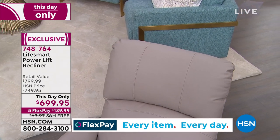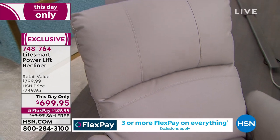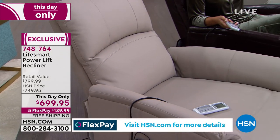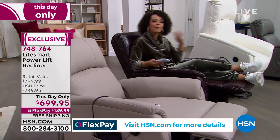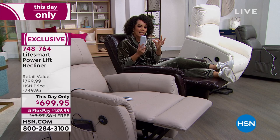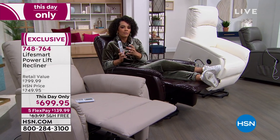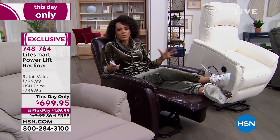Right now as I'm talking to you I'm getting a massage — I don't have to go after the show to another facility. Sometimes it's just that little bit of release of tension that we need, that little bit of warmth with the heat function to decompress whenever we get home.